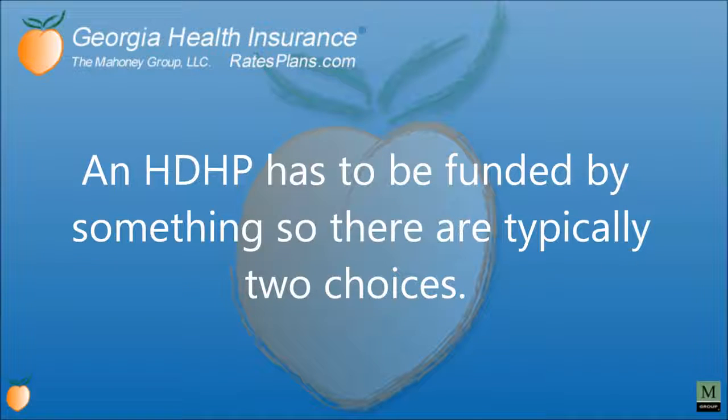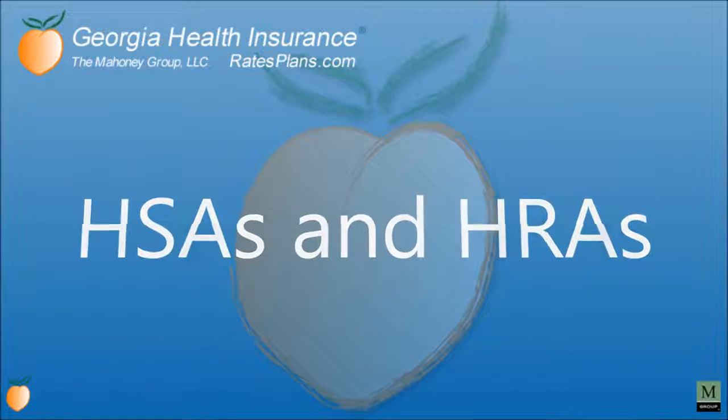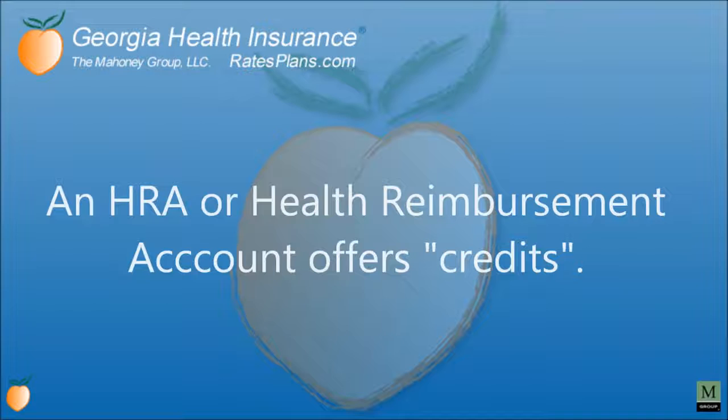An HDHP has to be funded by something, so there are typically two choices: HSAs and HRAs. An HSA, or health savings account, offers voluntary contributions. An HRA, or health reimbursement account, offers credits.